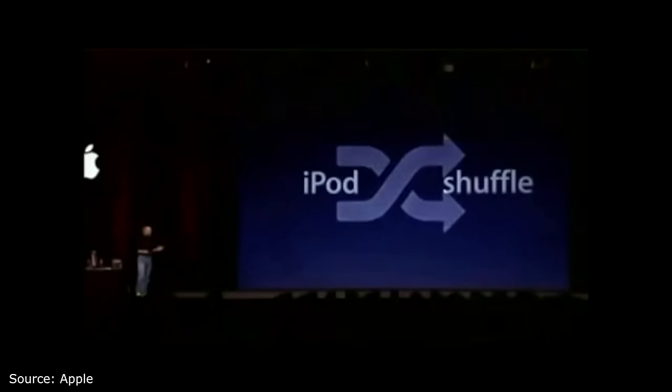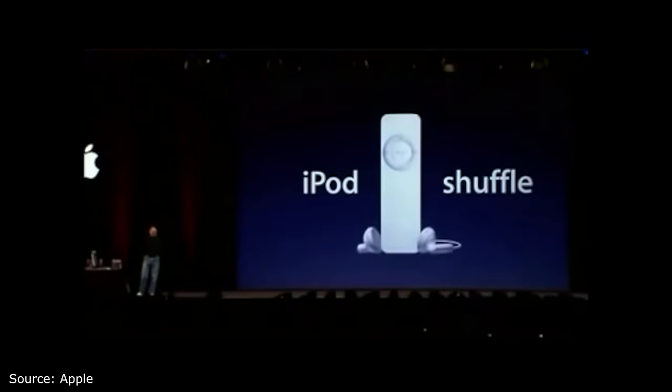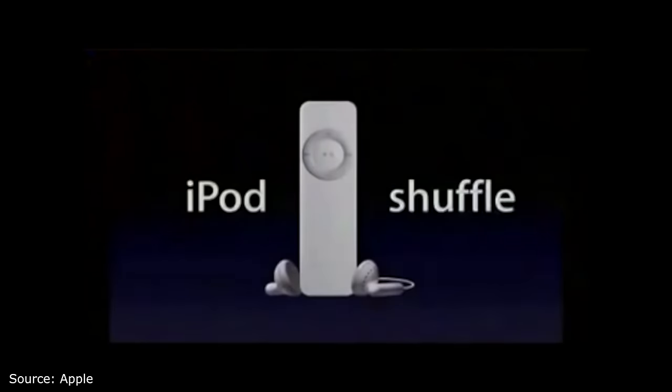Today, we are introducing the iPod Shuffle, and this is what it looks like. The iPod Shuffle was also released in 2005, and this was a new take on the iPod. No screen, very small, and extremely portable. There was no user interface — it just had a few buttons for playback, and that's it.